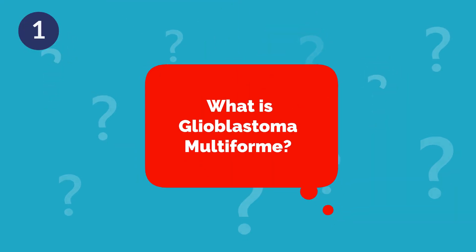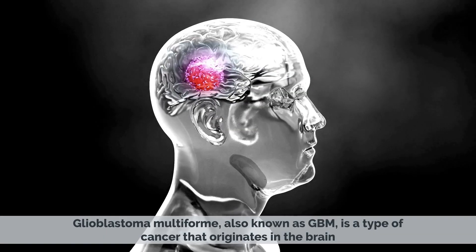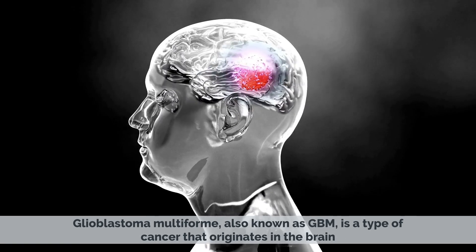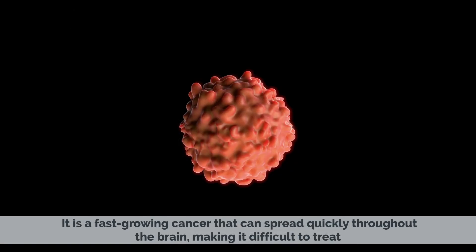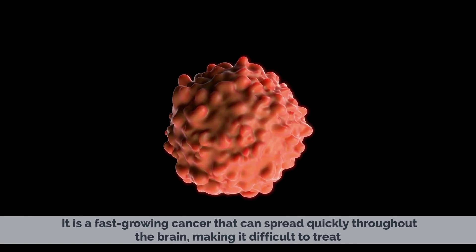What is Glioblastoma Multiforme? Glioblastoma Multiforme, also known as GBM, is a type of cancer that originates in the brain. It is a fast-growing cancer that can spread quickly throughout the brain, making it difficult to treat.